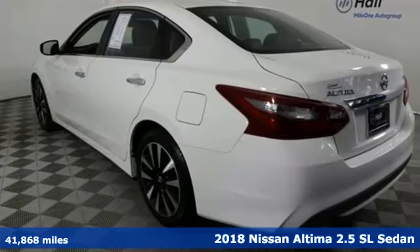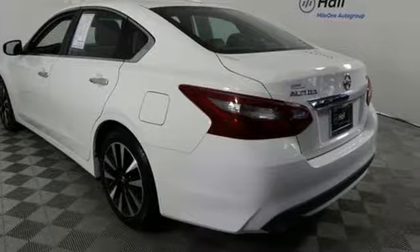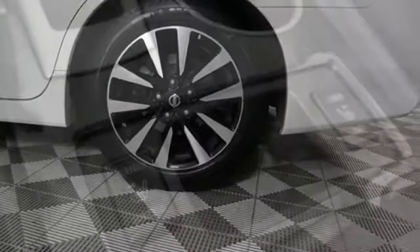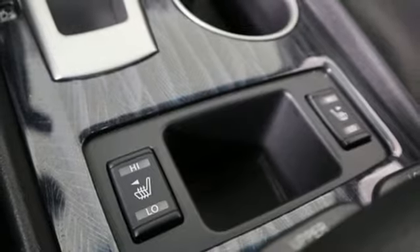It comes with all the amenities you need: external memory control, power heated mirrors, front heated leather bucket seats, auto dimming rear view mirror, doors and push button start proximity key, and dual zone climate control.